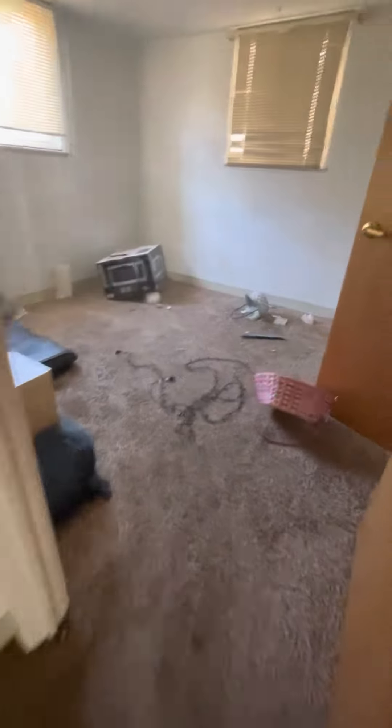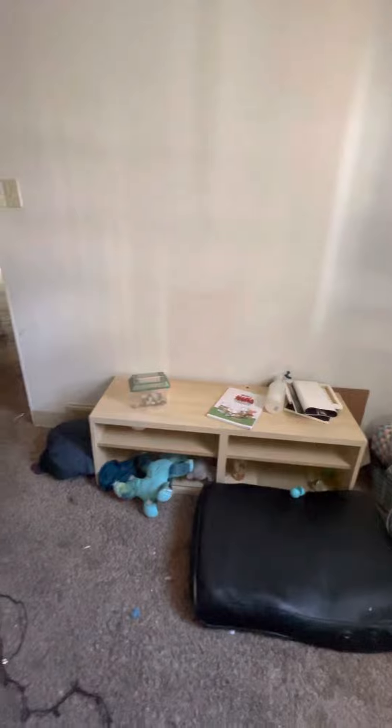I wanted to see if, for the cove base, you wanted to do base trim — so we should mask it off — or if you guys would be replacing that when you do the carpet. The previous tenant will be charged for the trash out, and the cleaning is pretty bad here too.